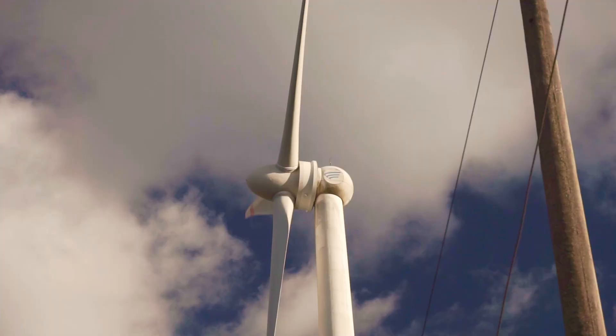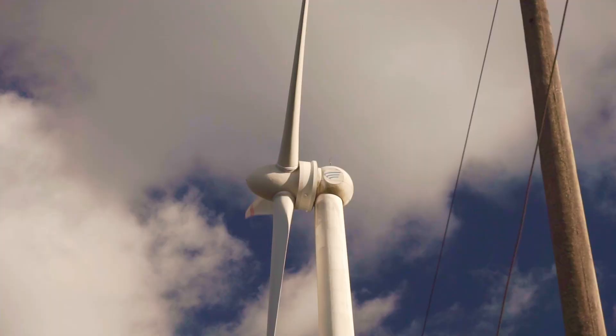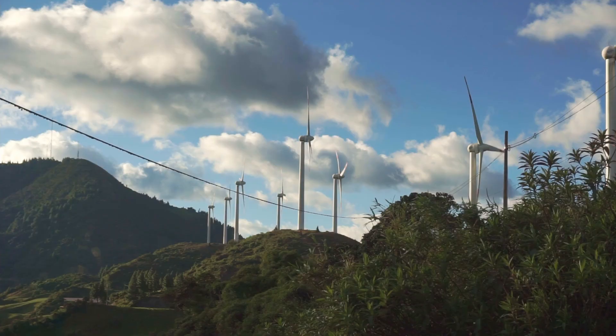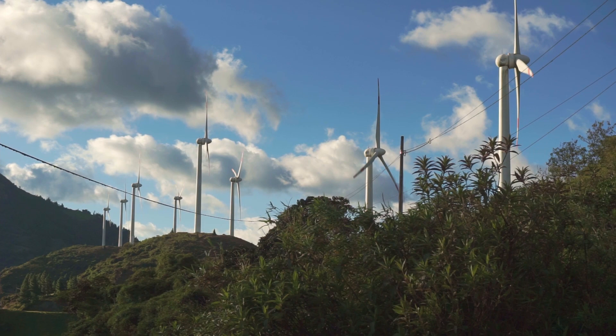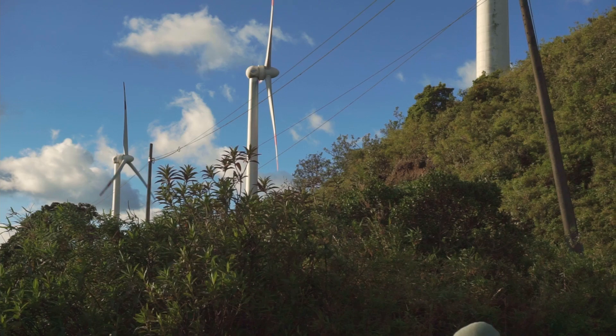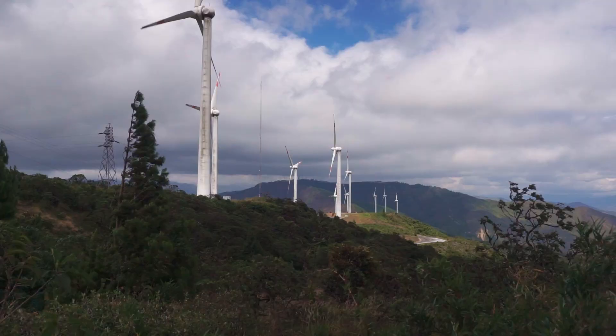For this reason, in addition to controlling the pitch, the turbines are equipped with a braking system. As to efficiency, this wind farm is one of the most efficient in the world in terms of its capacity factor — that is to say, the amount of electricity a turbine produces compared to its maximum design potential. One of the main reasons for this high capacity factor is the consistent winds to be found on this ridge.